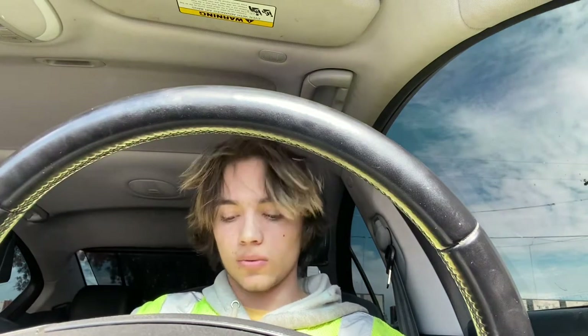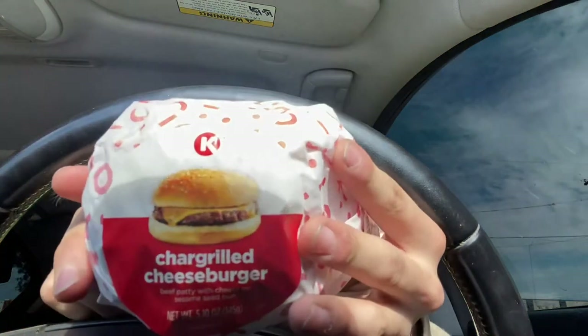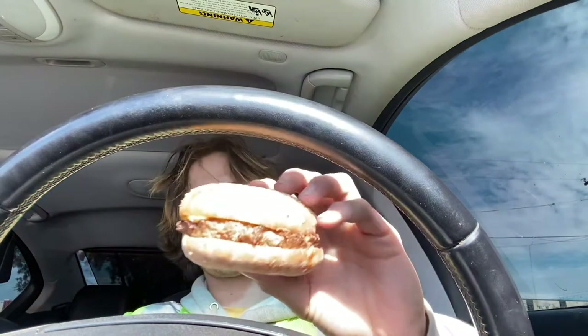Gas station cheeseburger review. Packaging, I'd give it like a 10 out of 10 — pretty alright. This is from Circle K. What we have here is a char-broiled cheeseburger, 2 for $4 or $2.19 if you buy one. So far this thing looks like it just came out of Gordon Ramsay's kitchen, packaged up all nice. They gave me everything short of a bow tie on top.